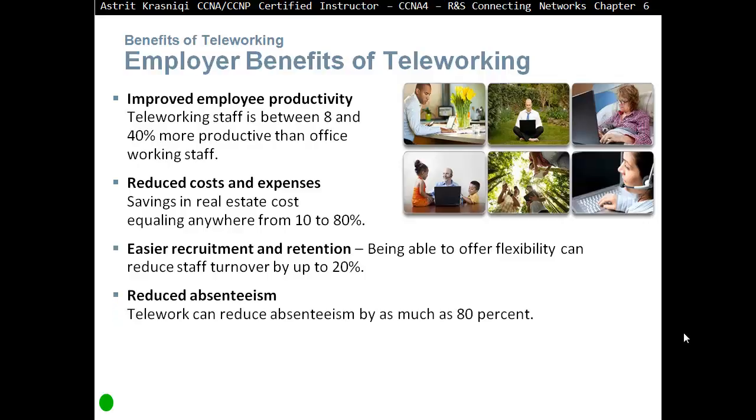Reduced absenteeism. Teleworking can reduce absenteeism by as much as 80%. With teleworking, you have a project that you have to finish within certain periods, so whenever you want to work, you work and finish that project. It also eliminates excuses like transport strikes — trains not running, bus strikes, and so on.